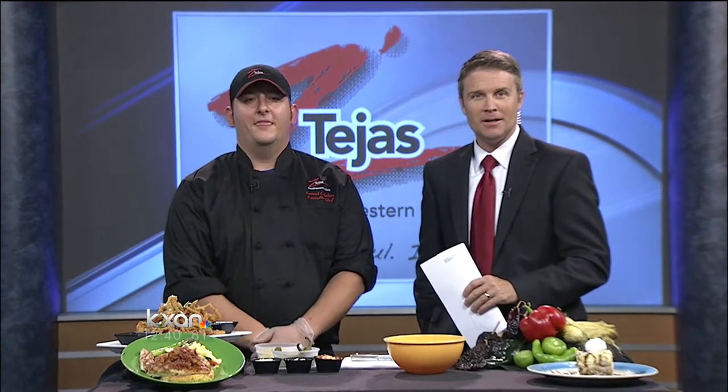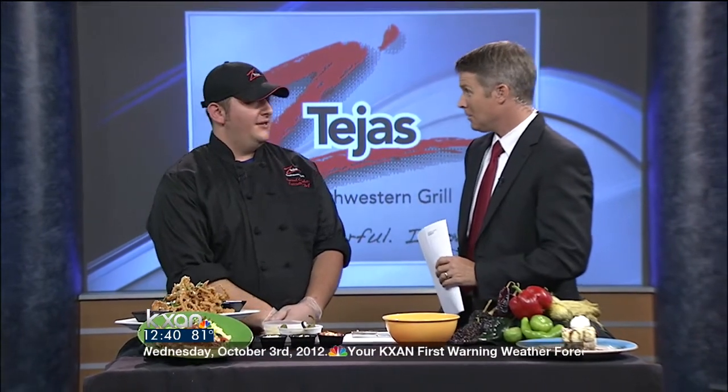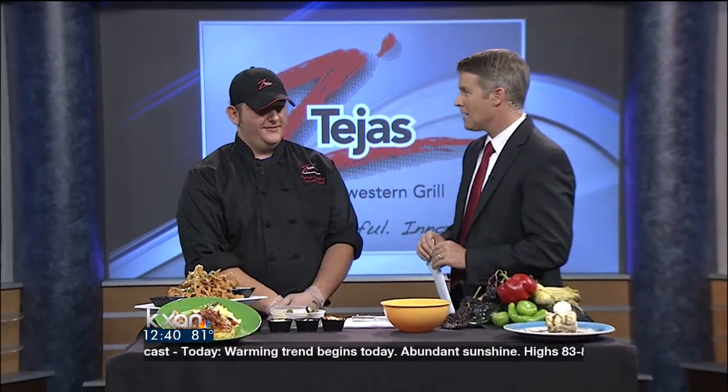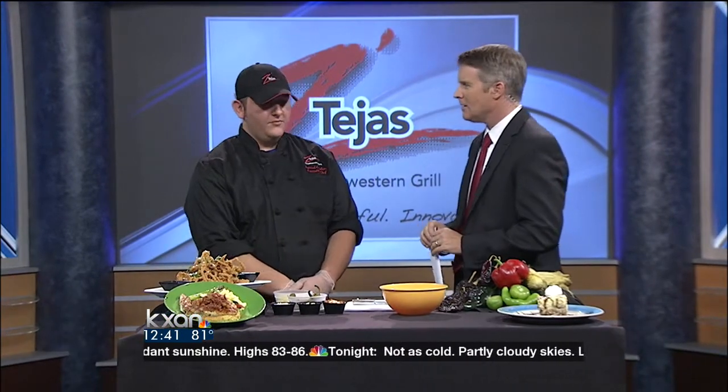Something up for fall here, and Z Tejas decided to stop by. Chef Sam Callahan is in. You're actually based out of San Antonio right now, but you've trained here in Austin. You know the product really well and you've been inspired with some fall creations. Talk about how the menu changes at Z Tejas a little bit first of all.